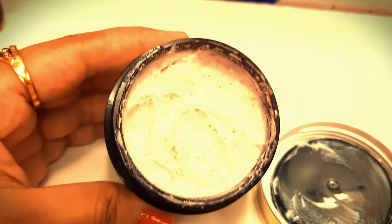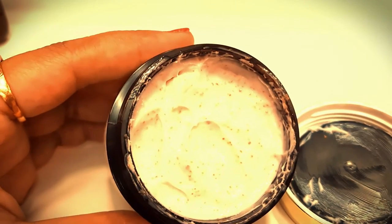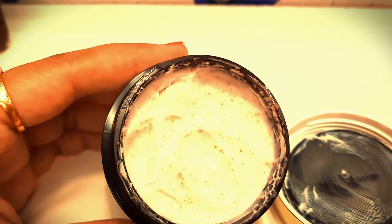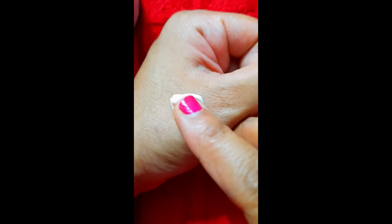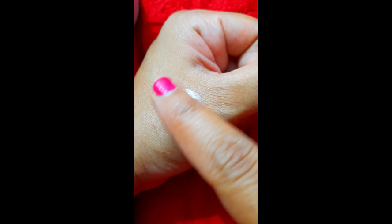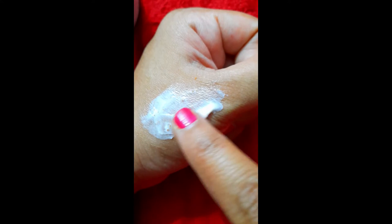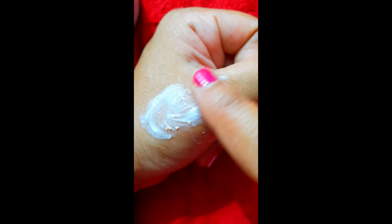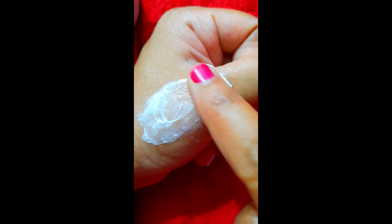For acne prone skin, I have used it a few times because the skin feels very soft and it is not very harsh. It is written for all skin types, but my recommendation is that people with normal or dry skin should use this product. If you have oily skin, acne prone skin or sensitive skin, I would suggest you avoid this product.